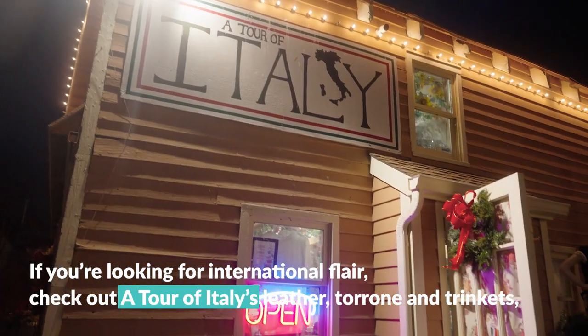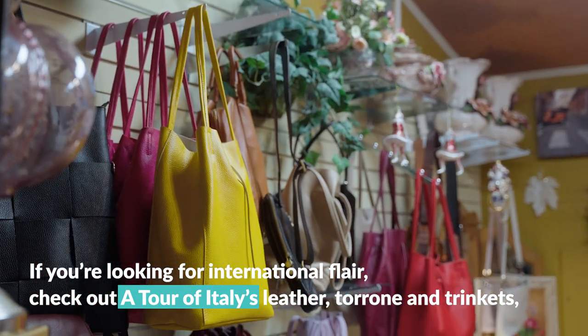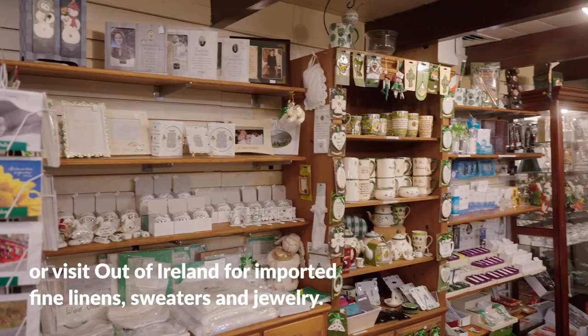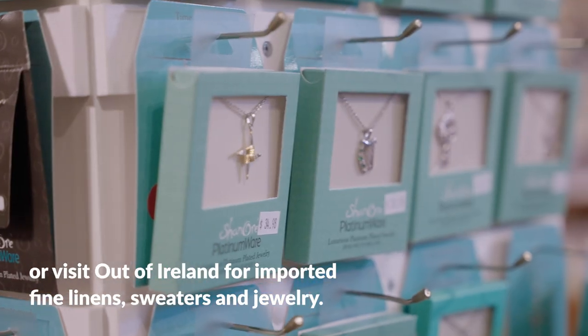If you're looking for international flair, check out A Tour of Italy's leather, ceramics, and trinkets, or visit Out of Ireland for imported fine linens, sweaters, and jewelry.